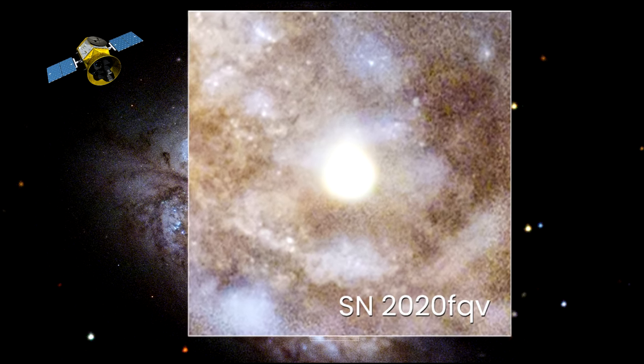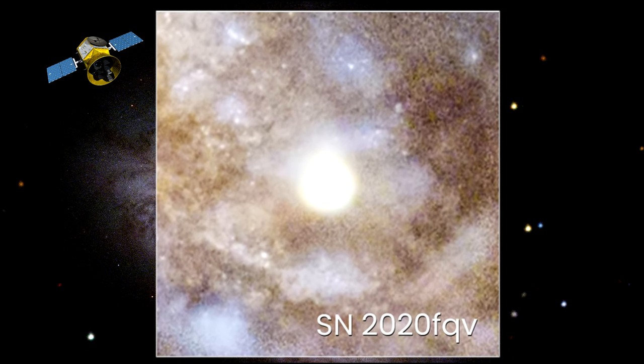From studying the circumstellar material with Hubble, the scientists gained an understanding of what was happening around the star over the previous decade. By combining all of this information, the team was able to create a multi-decade look at the star's final years.